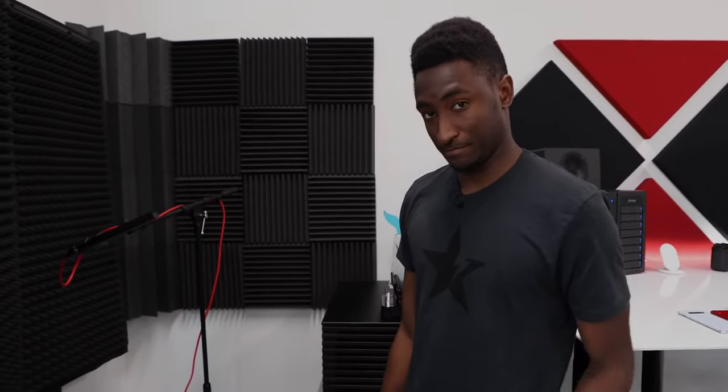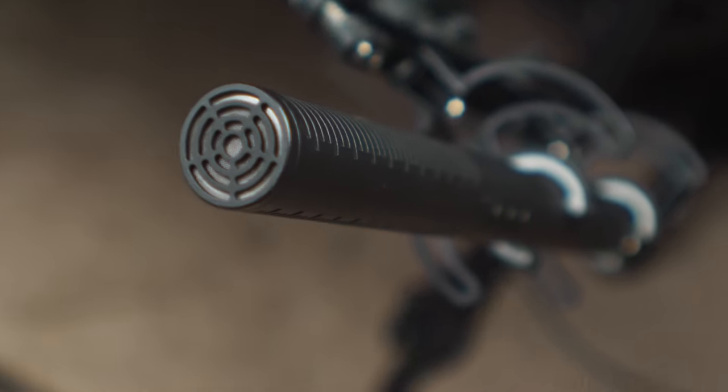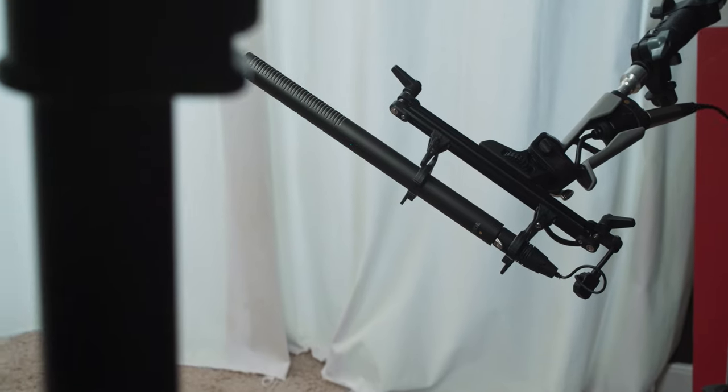Moving on to audio — I know he's used the same shotgun mic for quite some time, I believe it's a Sennheiser (I'll leave the exact model linked in the description). I'm currently using my Rode NTG4+. What's a little different than a lot of people is that he has the boom mic right below him shooting up, just out of frame. The tip of the microphone is basically just touching the bottom of the frame, which hopefully gives very clean audio.